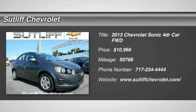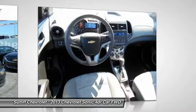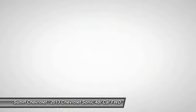The 2013 Sonic. The taut, strong body lines and powerful stance of the Chevy Sonic allude to the power you'll find under its hood. Throw a little extra power into the mix with the available turbocharged engine.